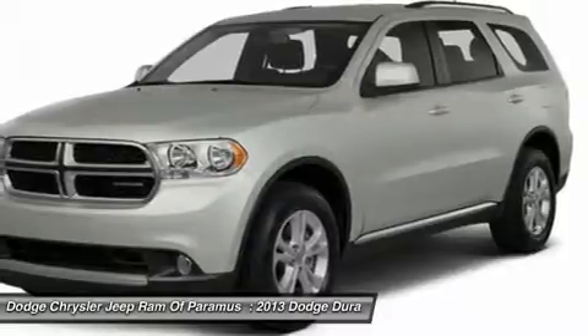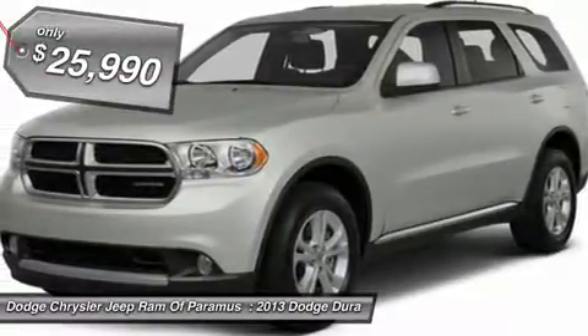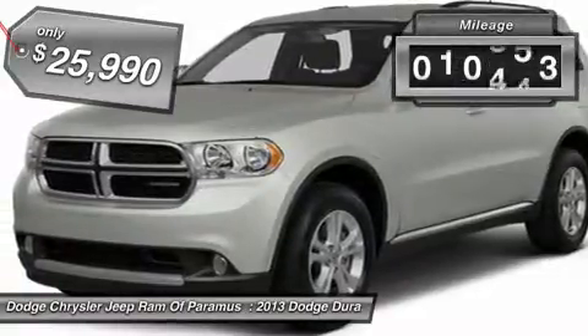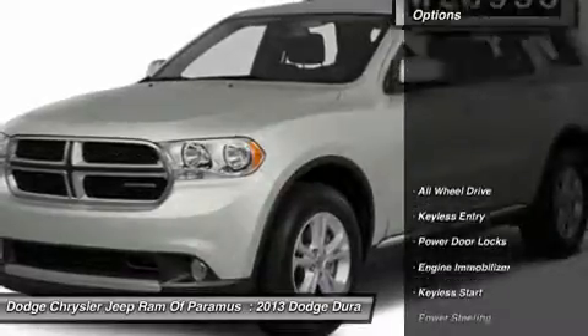Underneath are sturdy body-on-frame mechanicals and the option for a powerful V8 engine, and it is priced below $30,000. This vehicle has less than 25,000 miles. Here are some of this vehicle's great options.